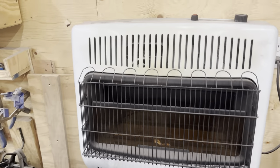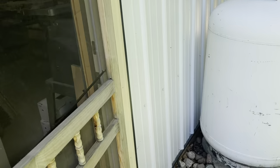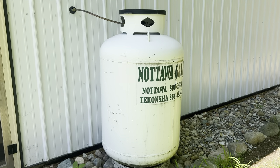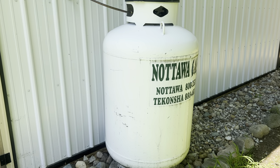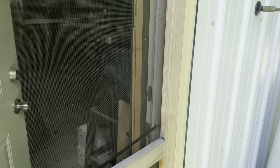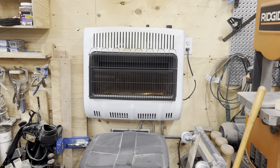We actually just purchased our heating system off Amazon. It is a Mr. Heater, hooked up to a propane tank out back — about a 120-pound propane tank. Probably two to three times in the winter we'll need to fill that to keep heat in the shop. So this is a must, just like the air conditioner to keep it cool — I also need a heater system to keep it warm in the winter.